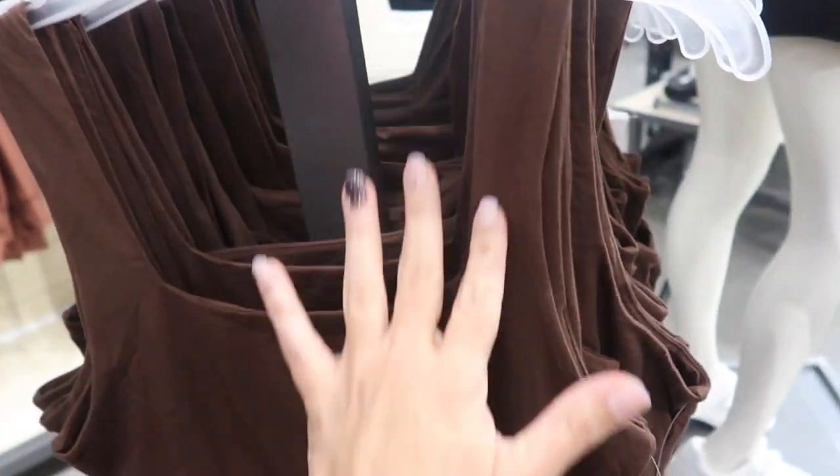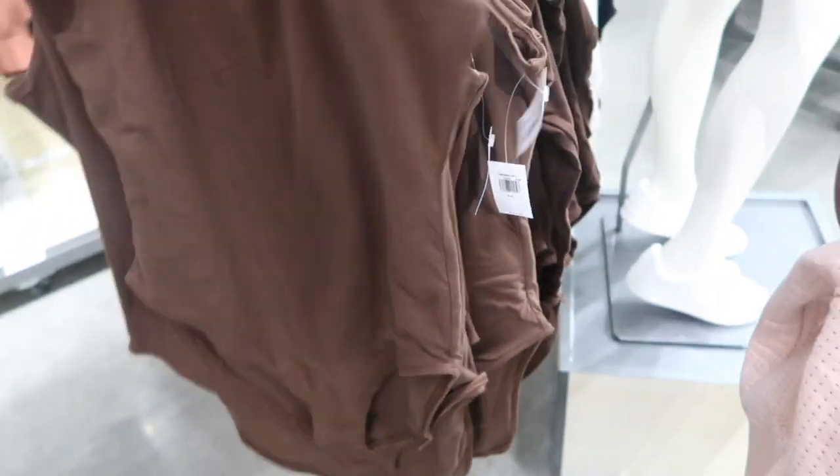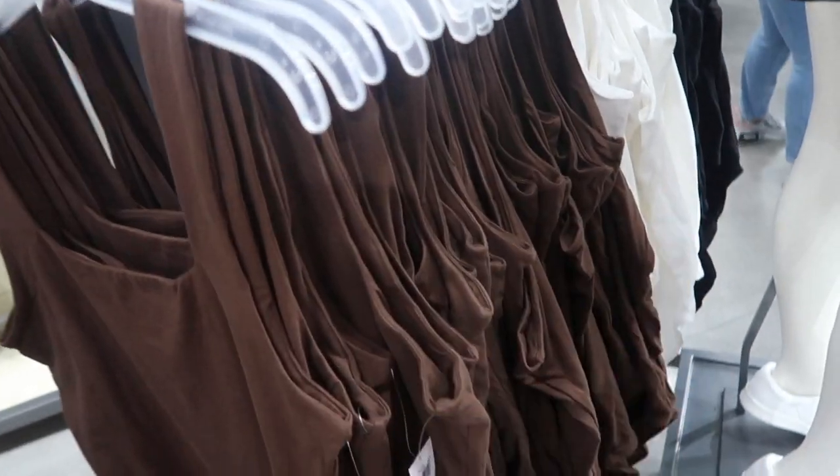New square neck bodysuit — these have a square neck, thicker straps, you can wear your normal bra. Really nice and fitted. Comes in brown, white, and black, and these are $24.99.